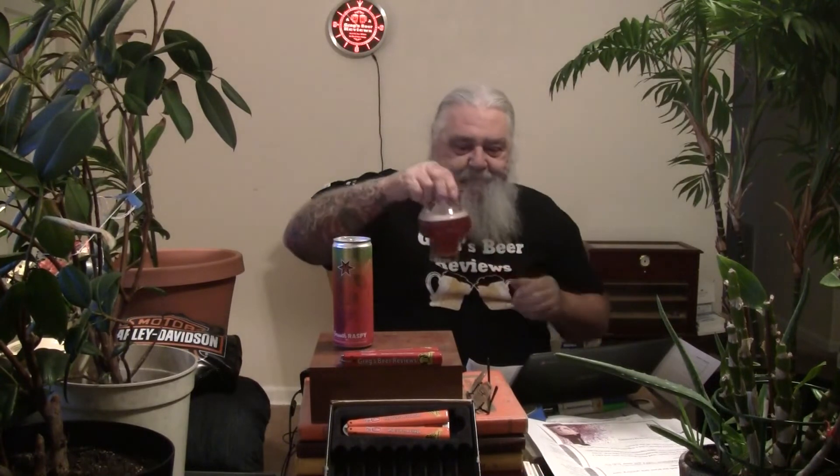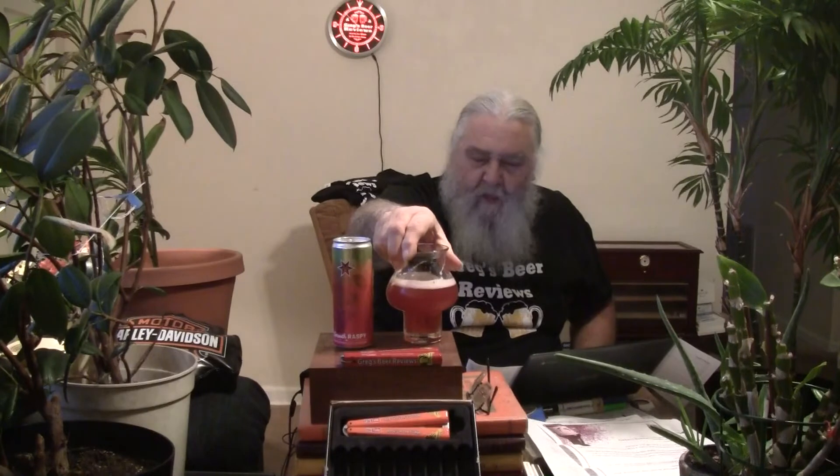Cheers, everybody. Wow. Super tart, guys. Very tart. Tart raspberries is what you got here. And at 4.2%, like I said, just a little stronger than Kool-Aid. Wow. Think of this as unsweetened raspberry Kool-Aid. We'll sip on it for a little bit and we'll be right back.